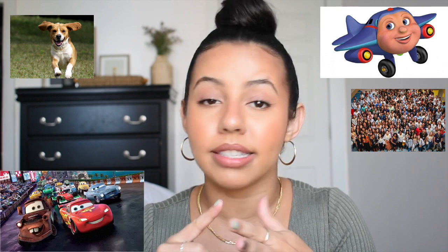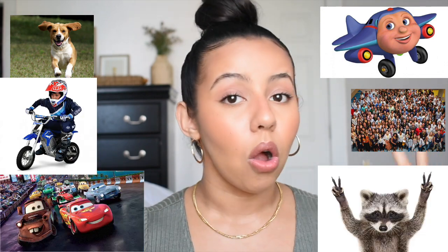I am filming in front of my window today so you guys are definitely gonna hear dogs, people, airplanes, cars, motorcycles, raccoons, all sorts of creatures — so I apologize in advance but please stay and watch.